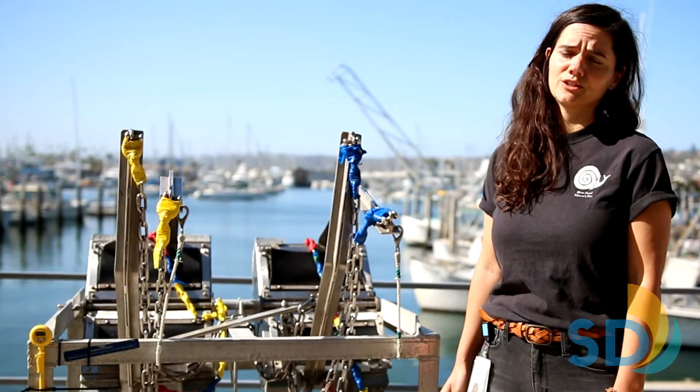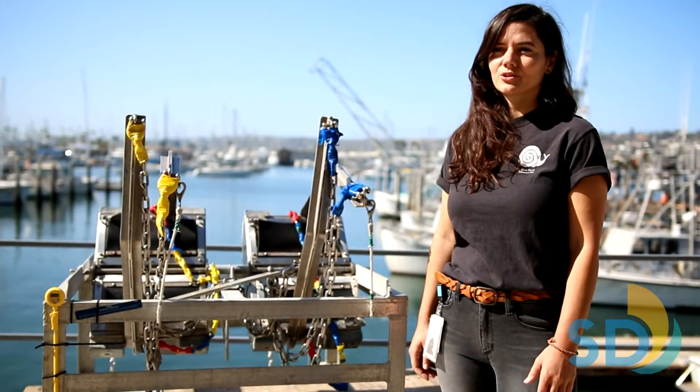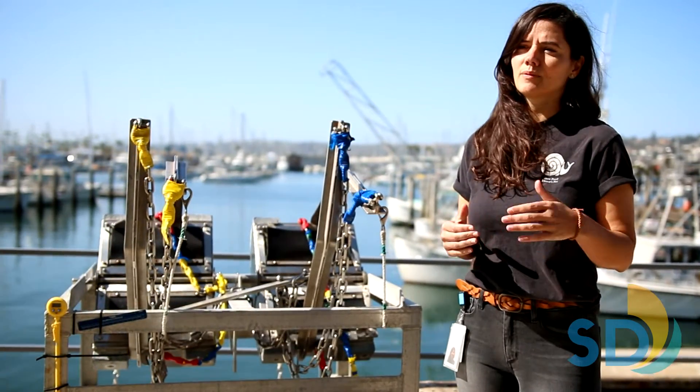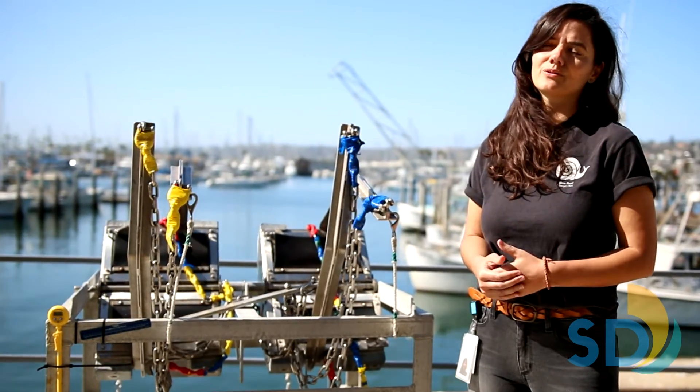One way to do that is to monitor for these changes over space and time. Our group conducts benthic sampling twice a year, typically in January and July. And while the benthic zone is deep underwater, humans can still have an impact on this environment, so it's important to monitor this relatively stable habitat to ensure that it maintains its health and biodiversity.